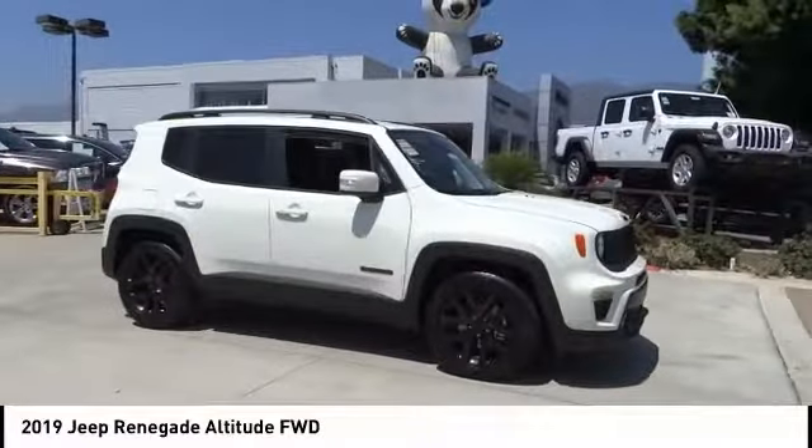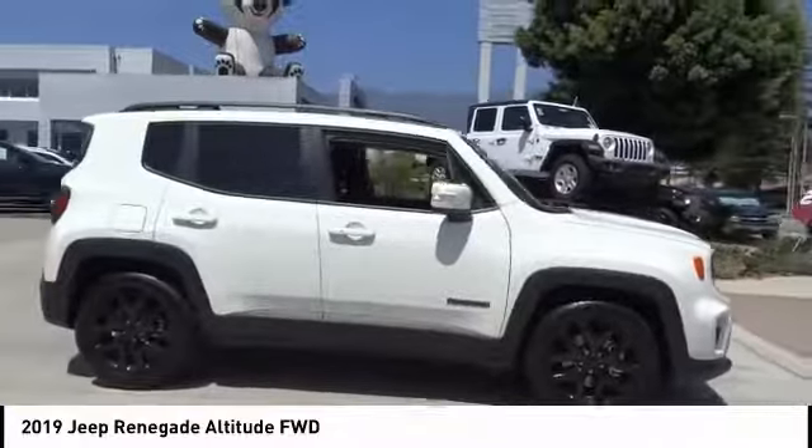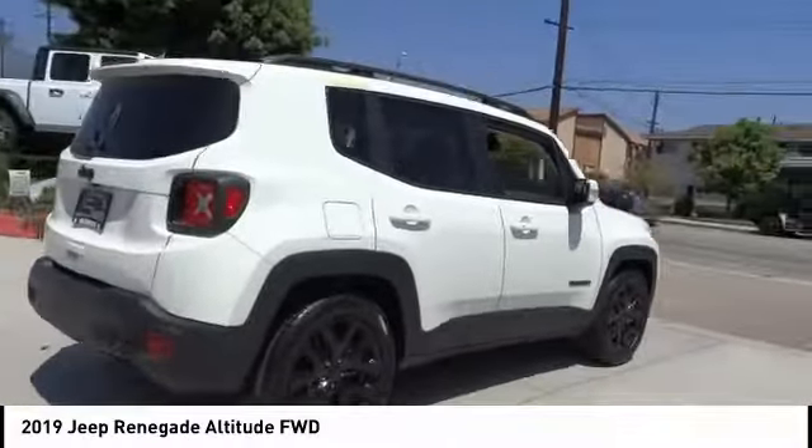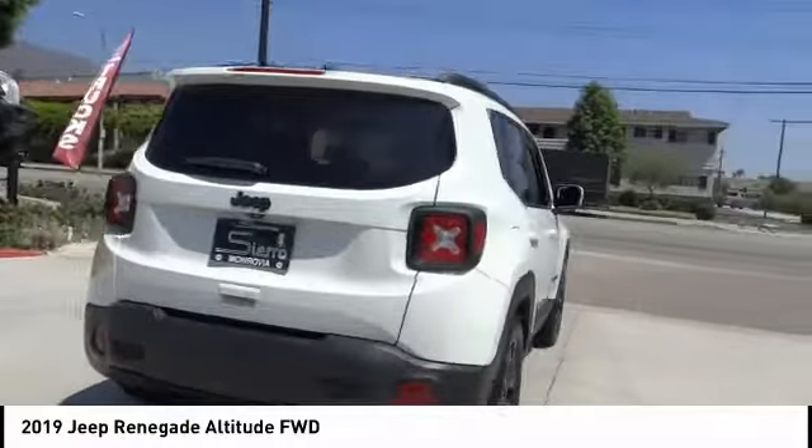Looking for the right vehicle? Check out the 2019 Jeep Renegade. The Jeep Renegade offers full-size capability built in a smaller SUV.